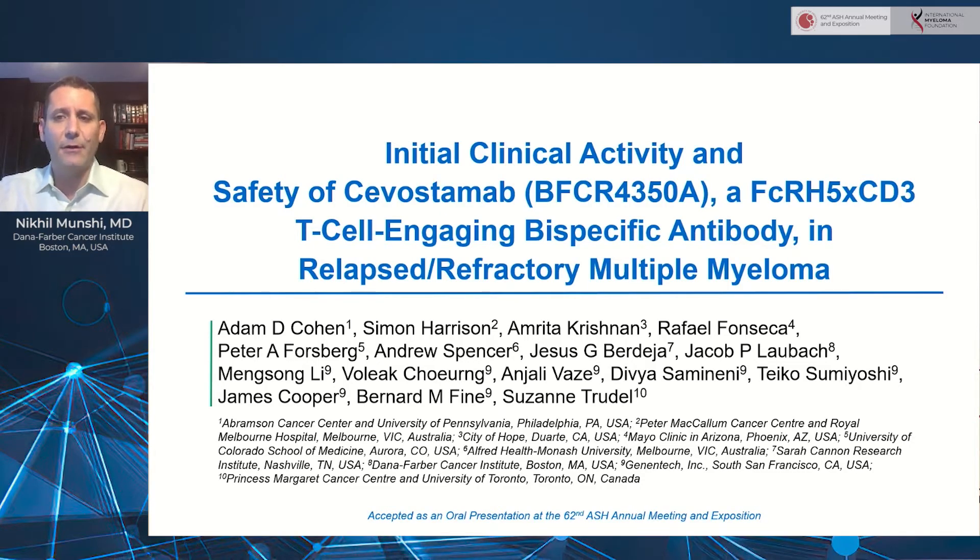Sevastomab is a FCRH5 by CD3 bispecific antibody. It binds to a membrane proximal domain of FCRH5, and this had significant preclinical activity against myeloma cells both in vitro and in vivo, and that led to this initial first-in-human phase one study.